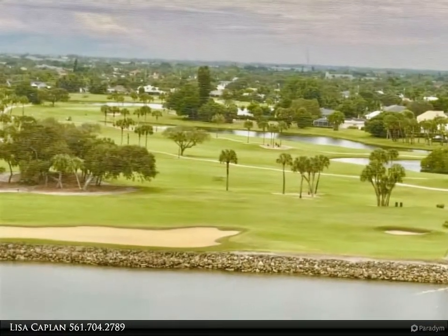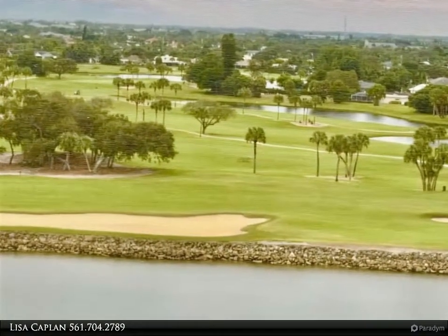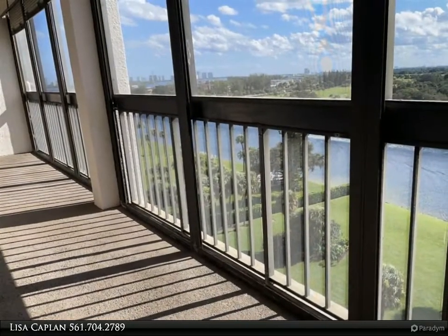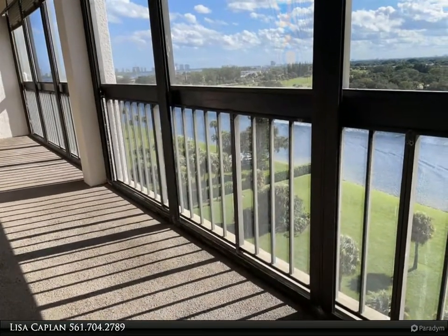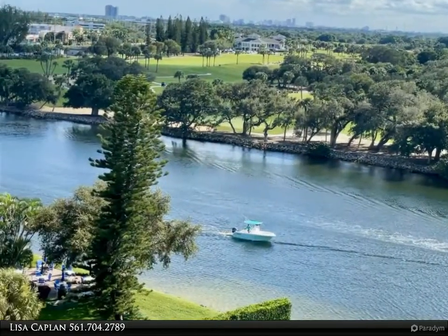Enjoy resort style living at its best as you take a refreshing dip in the community's saltwater pool, directly situated at the intracoastal. Governor's Point is a beautifully maintained condo community with newly renovated common areas, conveniently located in the heart of North Palm Beach. Pet friendly — welcome home. For more information, review the details below.